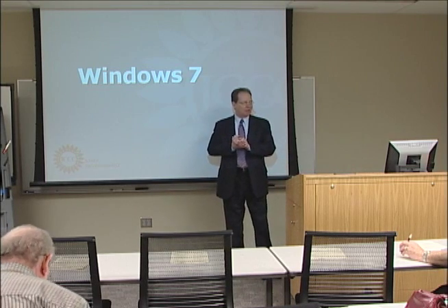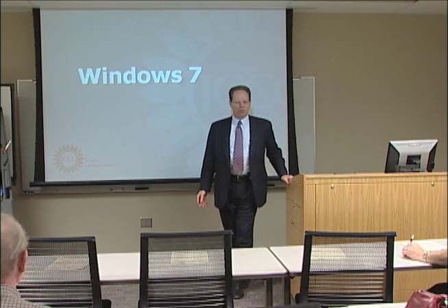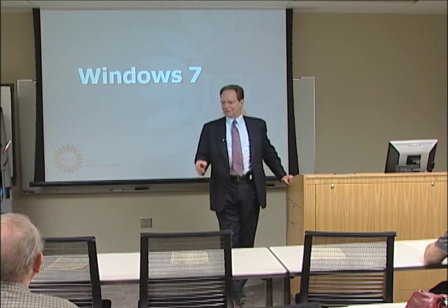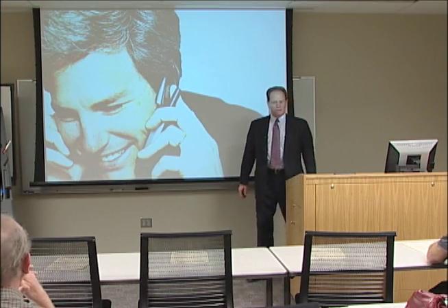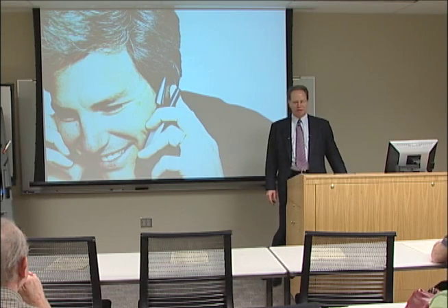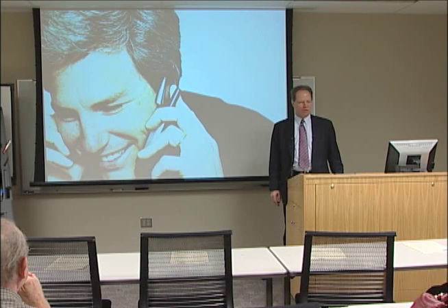We're going to talk about Windows 7 today. Vince Miller over in the corner, who is the project manager for the rollout of Windows 7, has joined us to take care of any questions. Be a good time to check cell phones unless you have a really cool ringtone you want to demonstrate for everybody right now. This will be taped, so if you get that ringtone, we'll get it on tape too.